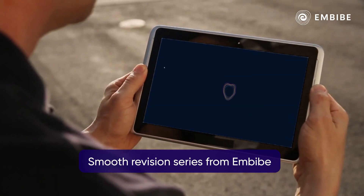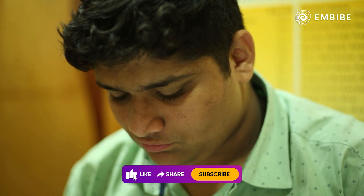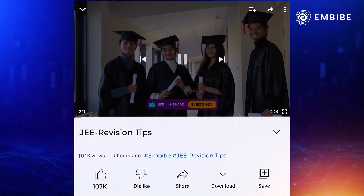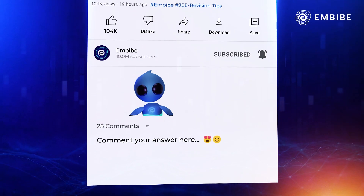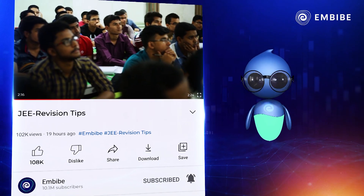With these tips, not only will your revision journey be smooth, but also your confidence will remain high, which will be a contributing factor to your success in the exam. Like, share and subscribe the channel for more informational videos to help you during your exam preparation.